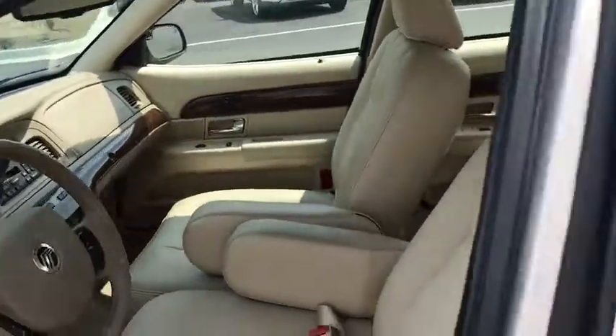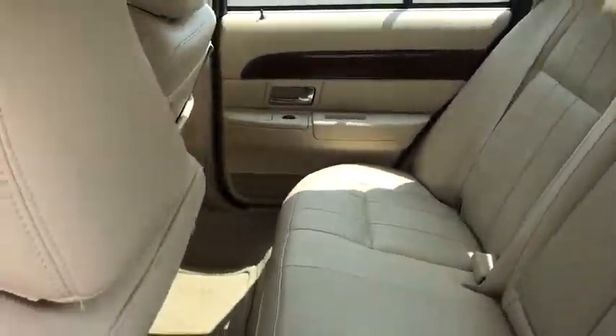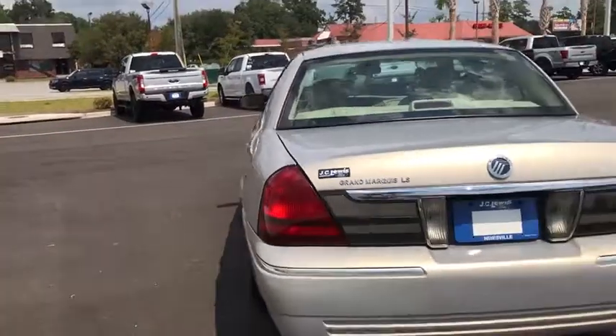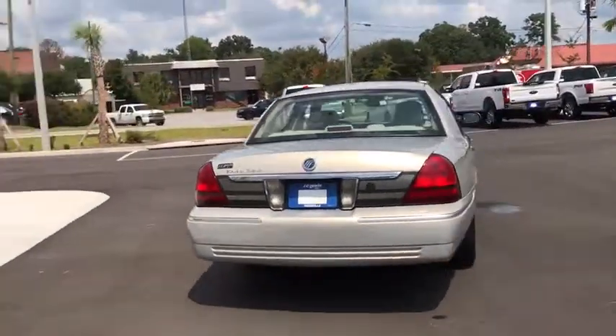Universal garage door opener, CD player, rear window defroster, AM FM CD player with six speakers, power windows, fog lights, compass, and trip computer.